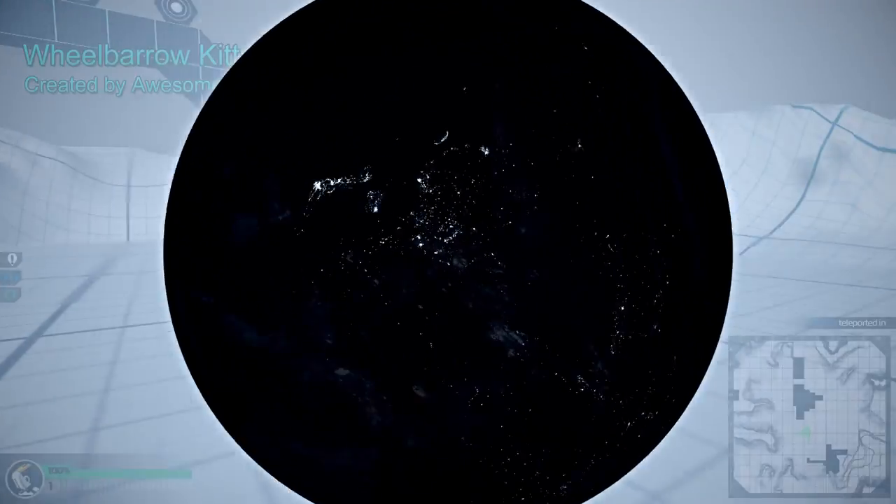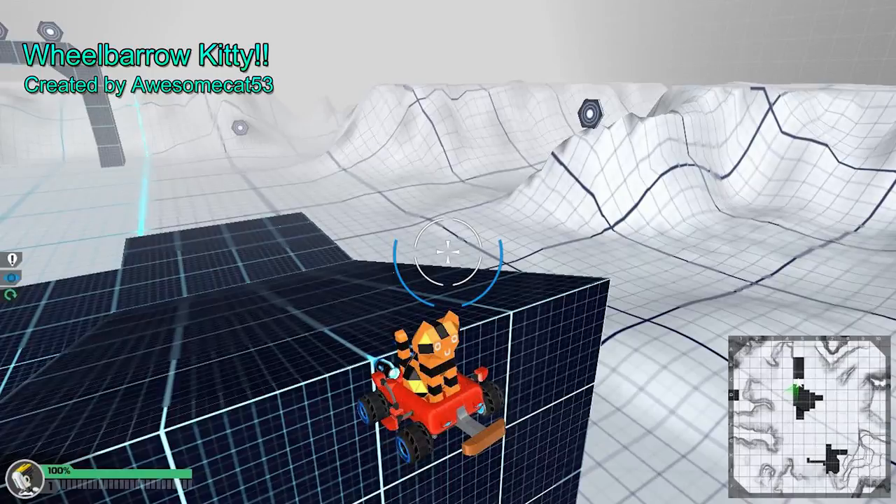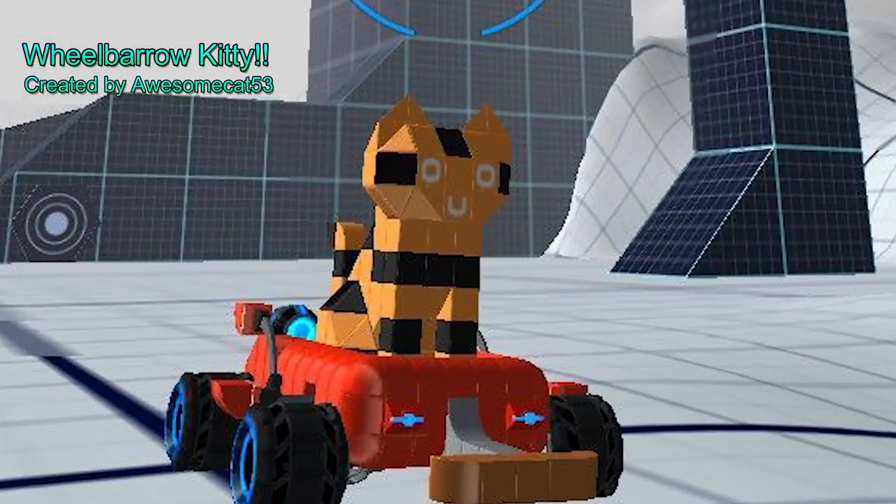Hot pick number 7, the wheelbarrow kitty. This kitty dominates the battlefield by showing a smile and headlamps. Rolling in style.